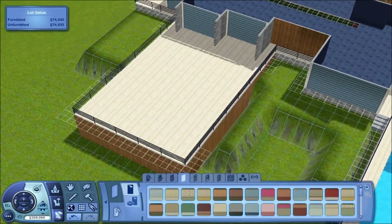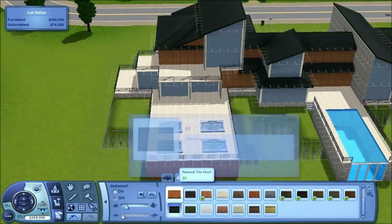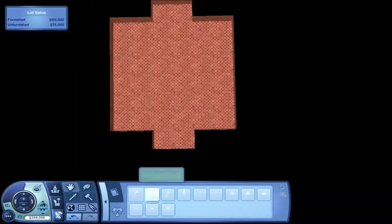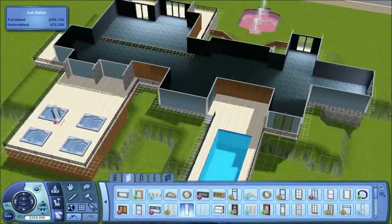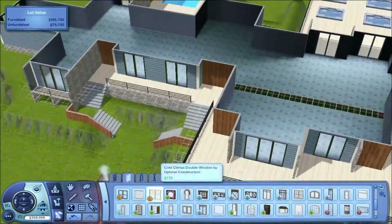Right now I'm just going to place in some spas — about four or five of them. The theme of this place is Australian, if you couldn't tell, with all the aspen trees and gum trees placed around.